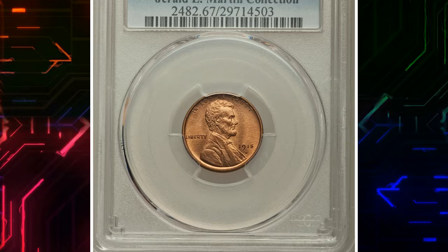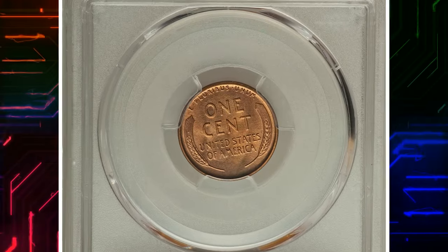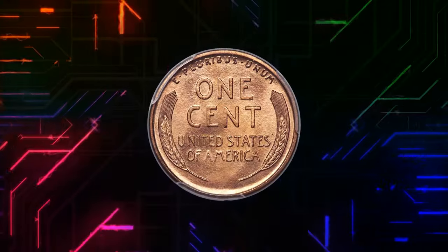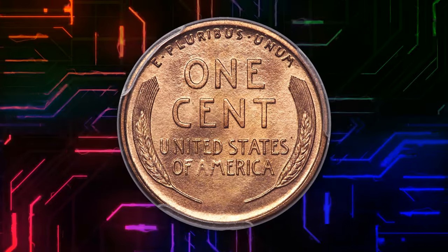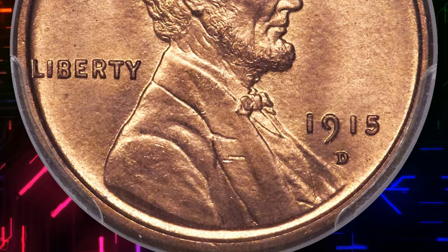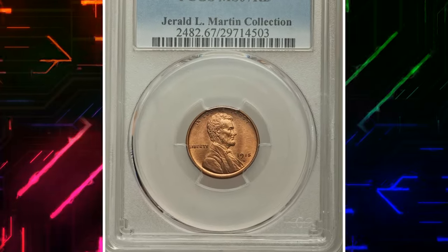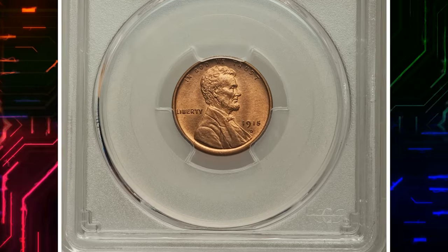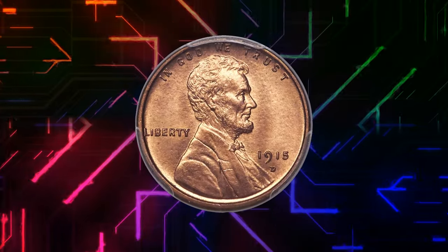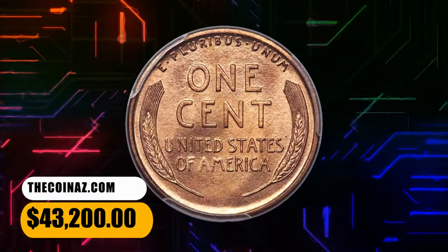Number 1: 1915-D Lincoln Cent MS-67 Red. Our final spotlight is on the 1915 Lincoln Cent, minted in Denver. In MS-67 Red, it is a testament to its rarity and condition. Finding a coin from 1915 in such a high grade is like discovering a numismatic time capsule. David Longy wrote in his Complete Guide to Lincoln Cents that the 1915-D is readily available in all degrees of color, although few of the red or red-slash-brown coins are true gems. Similarly, Bowers noted in his guidebook of Lincoln Cents that mint state coins are seen with frequency in the marketplace, but gems with original color, no spots, and sharply struck are rare. This MS-67 Red gem was sold for $43,200.